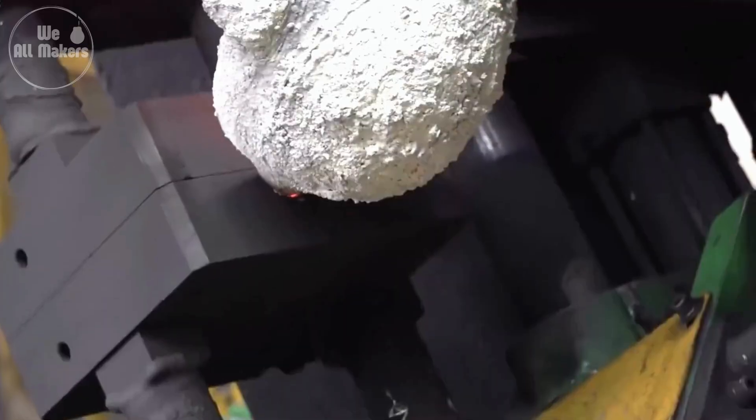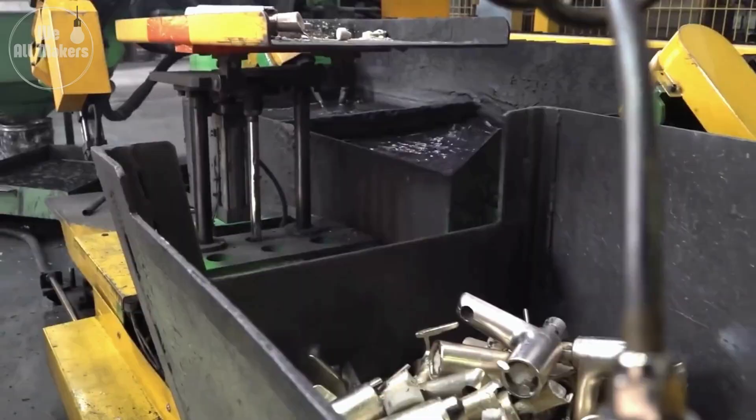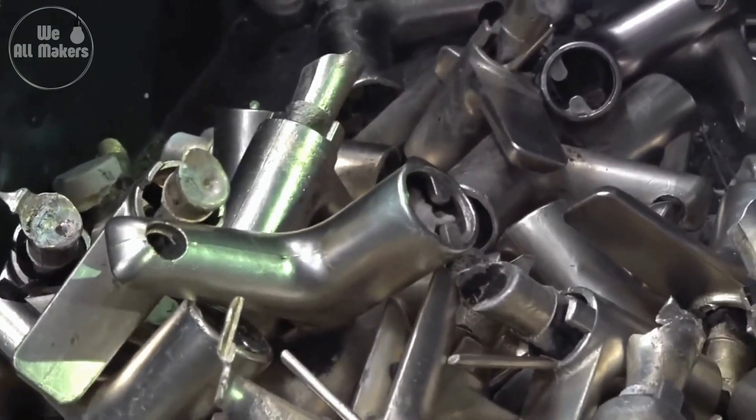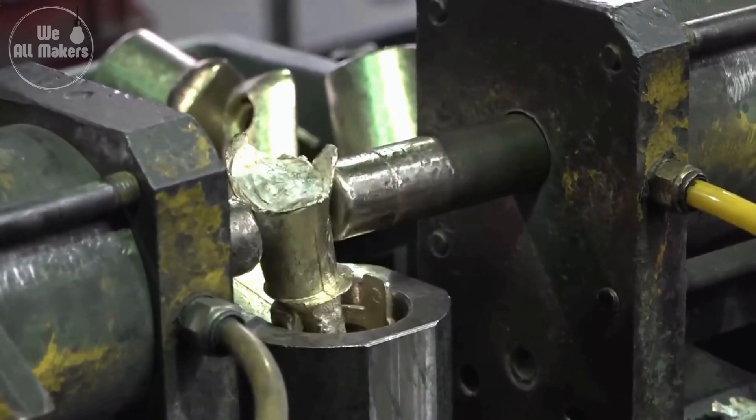It's a bit like pouring cake batter into a mold, but instead of a cake, you get a perfectly shaped tap that will last for decades. And because the molds can be reused, this process is efficient and allows for consistent production of thousands of taps, each one precisely the same as the last.